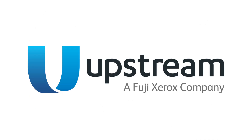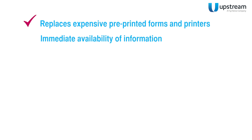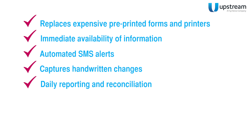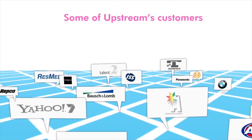Upstream's customized integration aims to improve your processes by replacing expensive pre-printed dot matrix forms and printers, allowing easy scanning of dockets, making the information immediately available, alerting on-site contacts of their impending delivery using an SMS alert, identifying and capturing handwritten changes to dockets, producing daily reporting and electronic reconciliation, and automatically sending customers an email copy of the signed docket, with an optional online customer portal for docket retrieval and order placement.